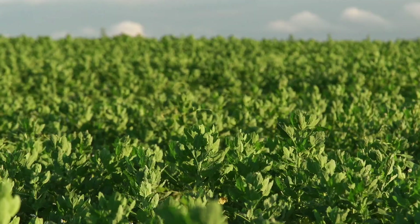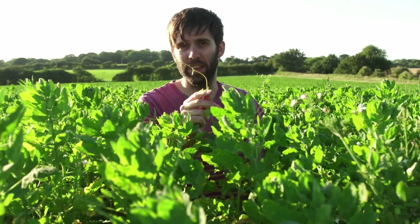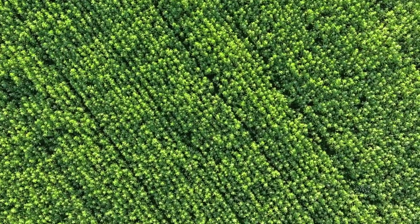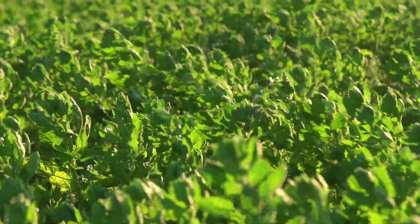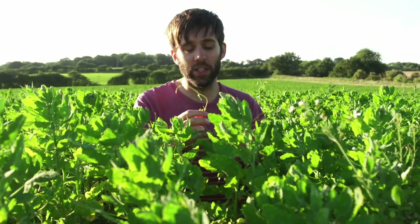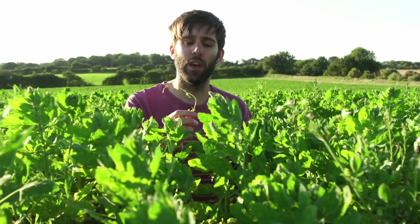Another weed that we have issues with every single year is this one here — this is called bind weed. It's actually pretty good at competing for yield, however the bigger issue we have with it is that it produces a small black weed seed that's a very similar size and shape to the quinoa grain, so they're very difficult to separate out. The only way we can do it at the moment is on an optical sorter, where we're sorting the crop based upon colour, and those darker weed seeds are physically ejected from the sample.